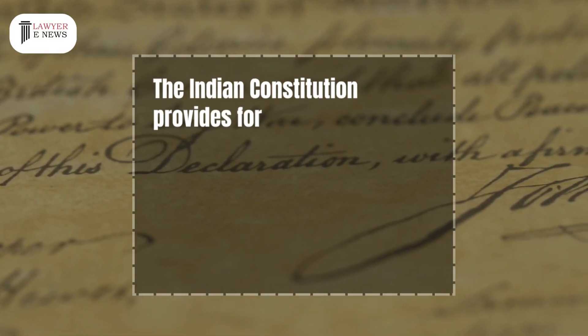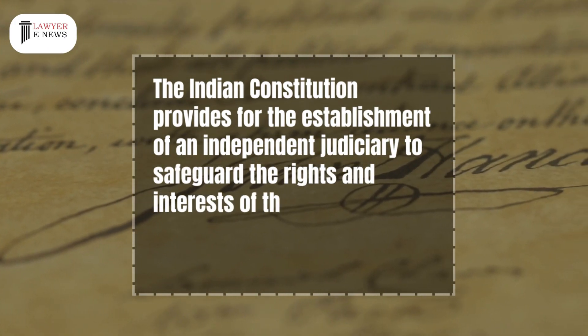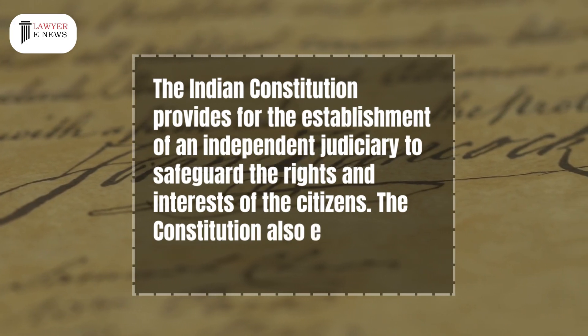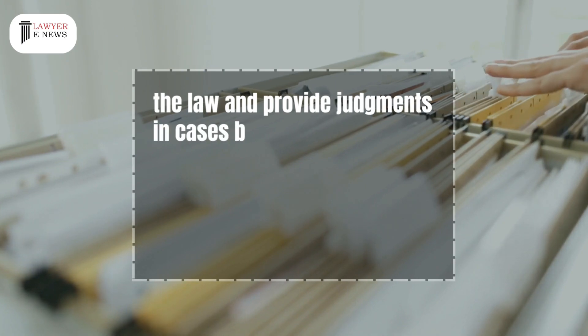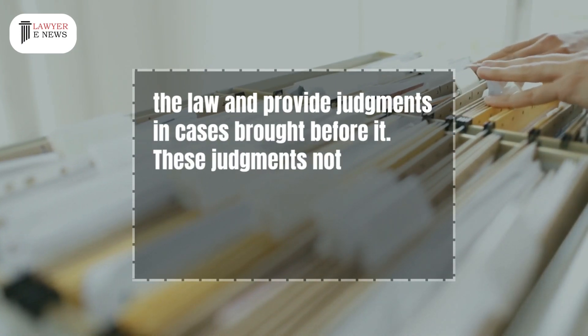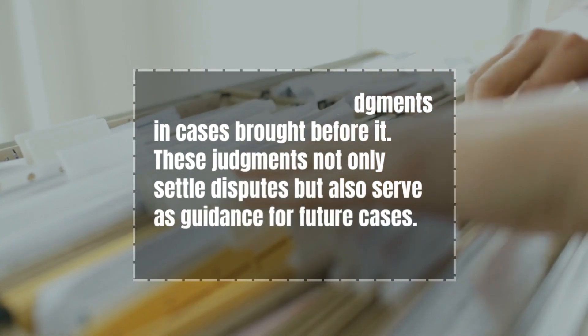The Indian Constitution provides for the establishment of an independent judiciary to safeguard the rights and interests of the citizens. The constitution also empowers the judiciary to interpret the law and provide judgments in cases brought before it. These judgments not only settle disputes but also serve as guidance for future cases.